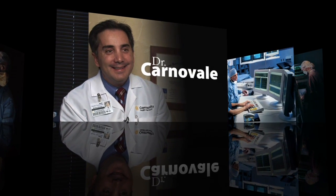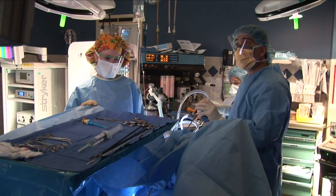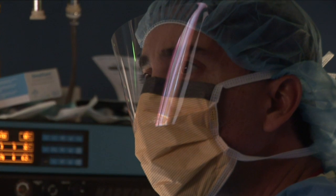My name is David Carnevale and I'm a reproductive endocrinologist and infertility specialist. I'm also the medical director of Community Reproductive Endocrinology, the fertility practice here at Community Health System. Reproductive endocrinology is a subspecialty of OBGYN — we first train as OBGYNs and then do additional training to become a reproductive endocrinologist.